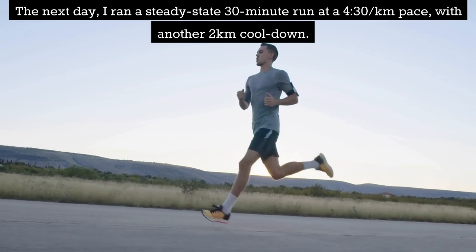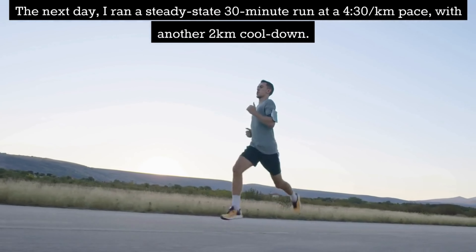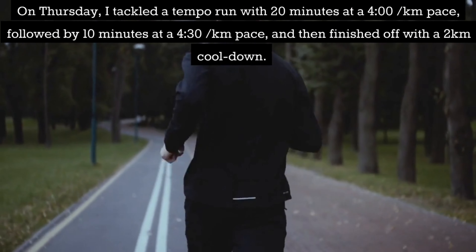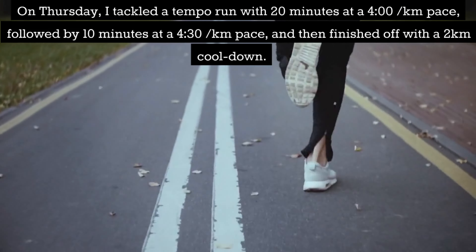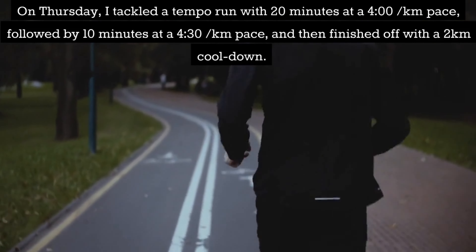The next day I ran a steady state 30-minute run at a 4:30 per km pace with another 2km cooldown. On Thursday I tackled a tempo run with 20 minutes at a 4:00 per km pace followed by 10 minutes at 4:30 per km pace and then finished off with a 2km cooldown.